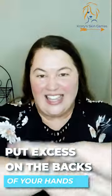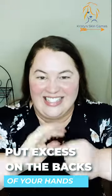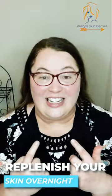Always put the excess on the back of your hands. Oh, that feels really good. So this is going to replenish your skin overnight, really give it some hydration and some nourishment.